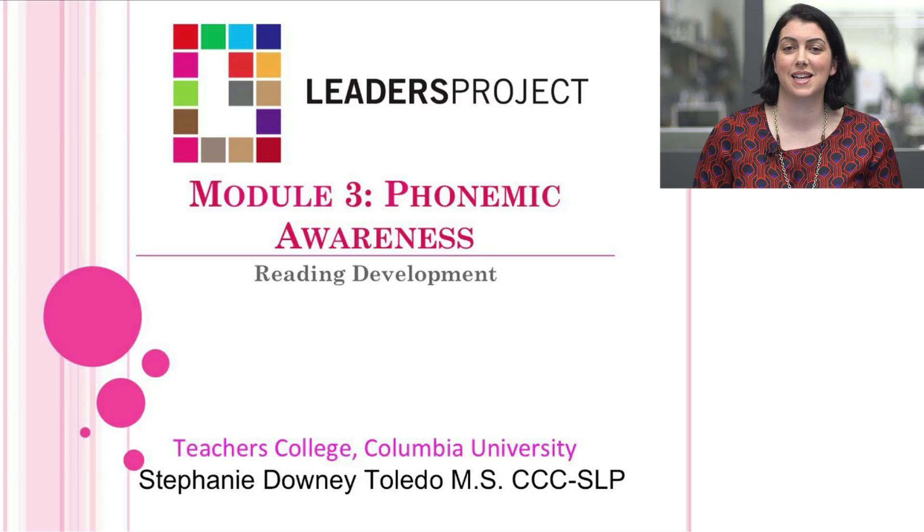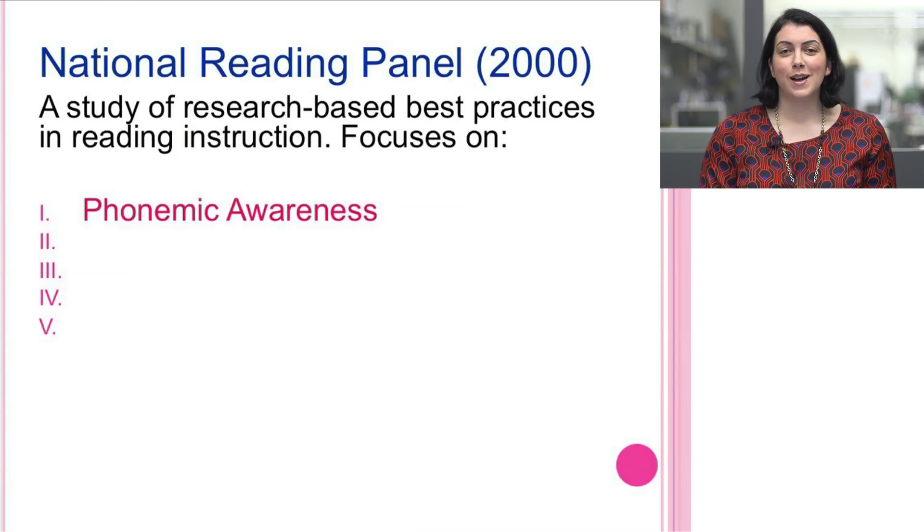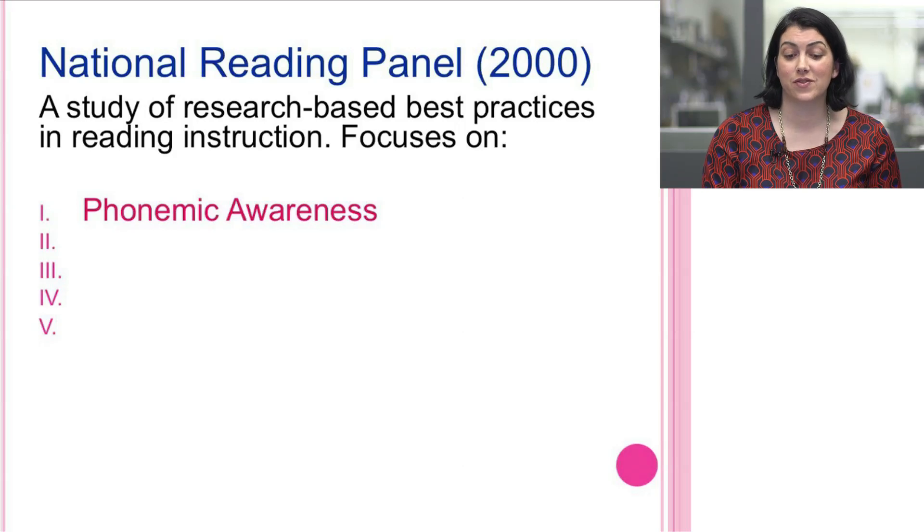In this module we're going to discuss phonemic awareness as part of reading development. In 2000, the National Reading Panel came out with wonderful research, a study based on the best practices in reading instruction. It focused on five areas, the first of which is phonemic awareness.